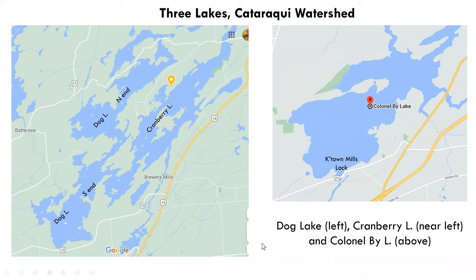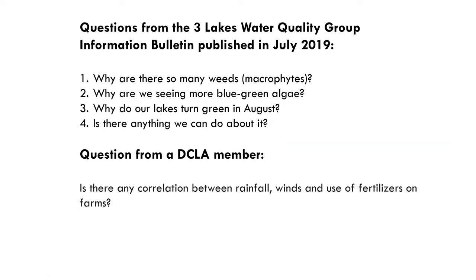Today I'm going to be covering three lakes: Dog Lake at the south and north end, Cranberry Lake, and Kernelyby Lake, in particular Kingston Mills Lock data. The questions I'd like to address were first raised by the Three Lakes Water Quality Group in their July 2019 bulletin: Why are there so many weeds or macrophytes? Why are we seeing more blue-green algae? Why do our lakes turn green in August, and is there anything we can do? We also have a question from a DCLA member: Is there any correlation between rainfall, winds, and use of fertilizers on farms?